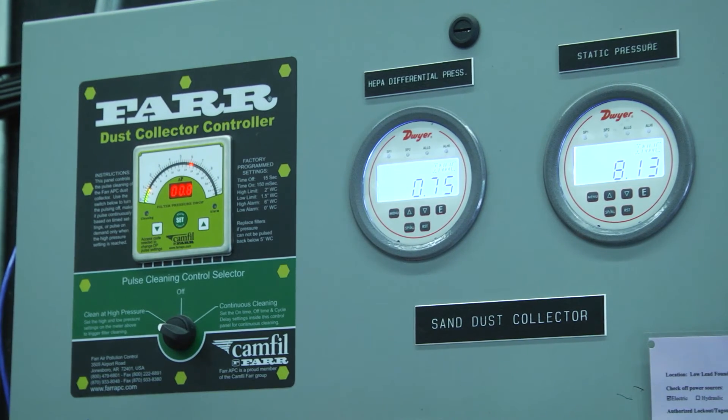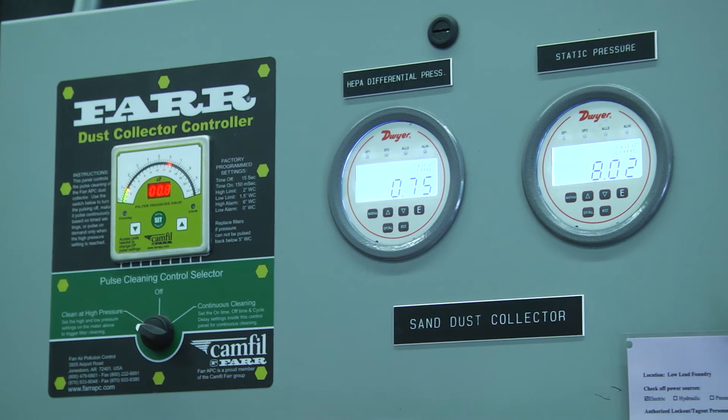All the collectors have the VFD system, which also helps maintain conveying velocity in each collector at all times. Especially in the sand system, they were very concerned about buildup of dust in the ducting and the weight of that sand on the ducting overall. So they wanted to make sure they would never have that situation where they'd have a problem.